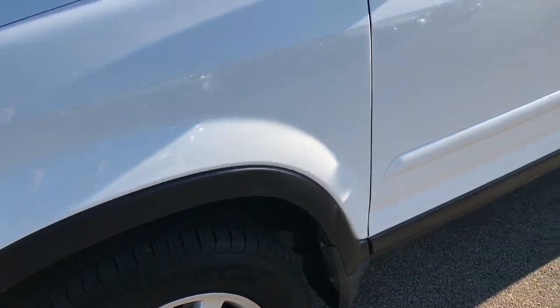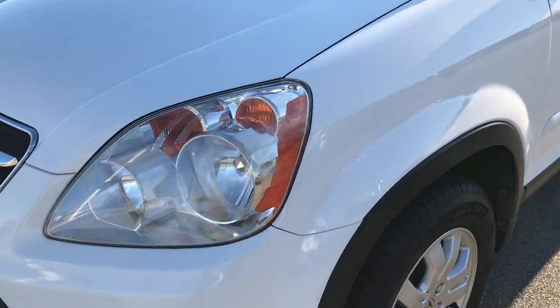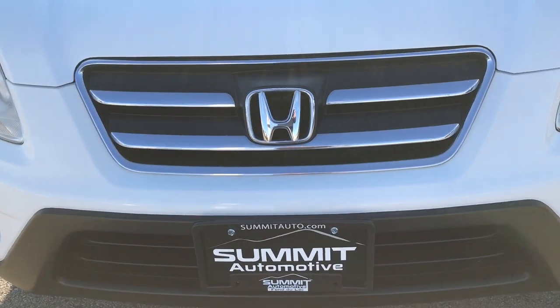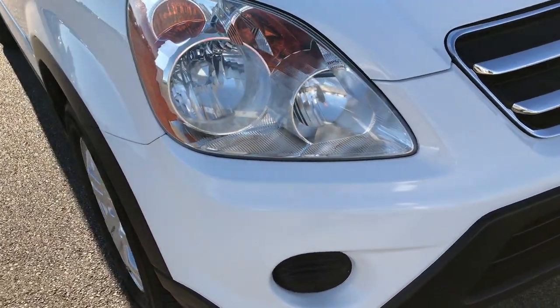We shoot all of our videos in 1080p, so if you have HD capabilities on your computer, tablet or smart phone device, turn them on now because it's like you're right here walking next to the vehicle with me.